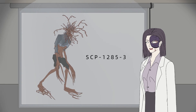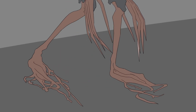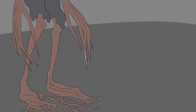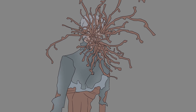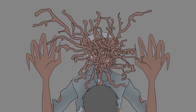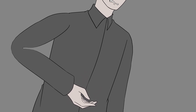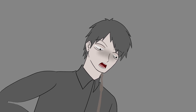The subject in question is now considered an instance of SCP-1285-3. Instances of SCP-1285-3 are hostile towards all mammalian life and will attempt to wound them until they lose their mobility. At that point, SCP-1285-3 will bite the target, at which point victims will display symptoms identical to those caused by SCP-1285-2, but at a highly accelerated rate.